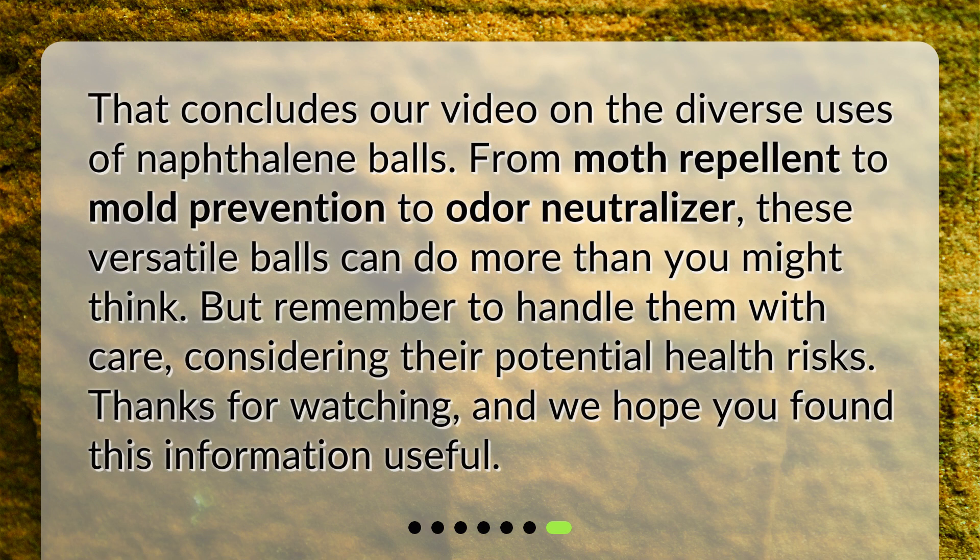That concludes our video on the diverse uses of naphthalene balls. From moth repellent to mold prevention to odor neutralizer, these versatile balls can do more than you might think. But remember to handle them with care, considering their potential health risks. Thanks for watching, and we hope you found this information useful.